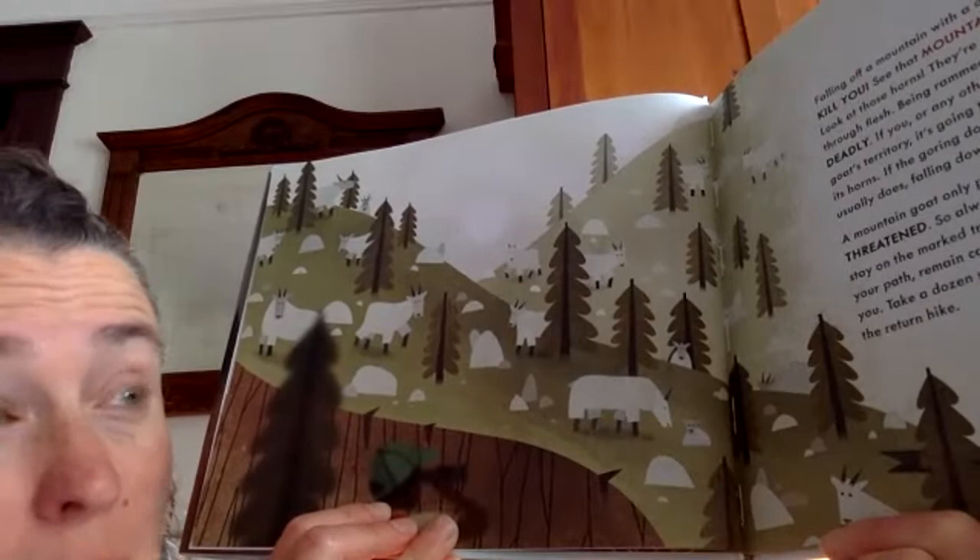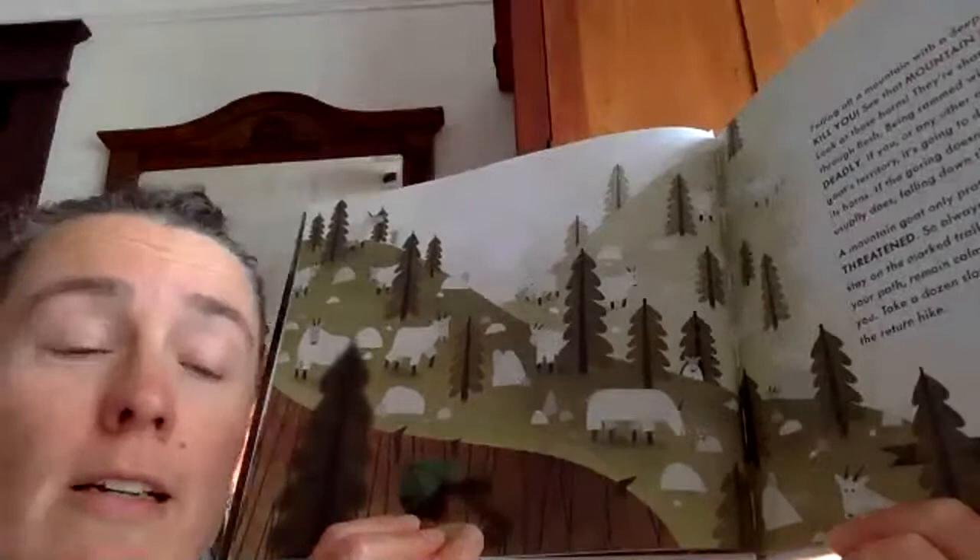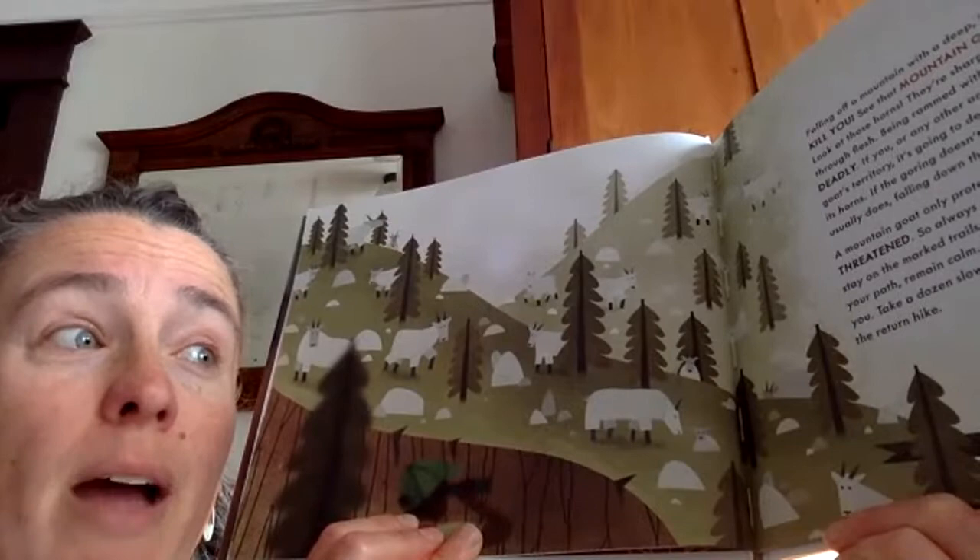A mountain goat only protects itself if it feels trapped or threatened. So always hike with friends or a guide and stay on the marked trails. If a mountain goat should cross your path, remain calm. Hold still and study the trail behind you. Take a dozen slow steps backward, then turn and enjoy the return hike.